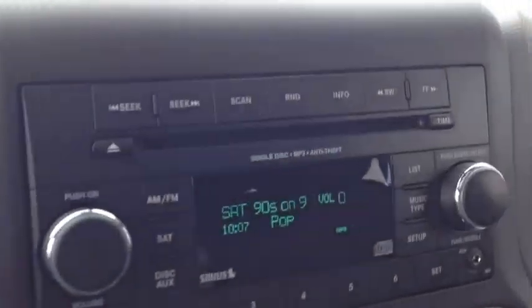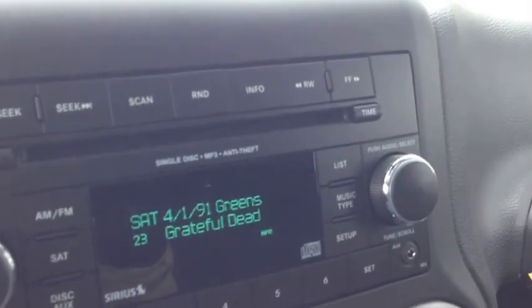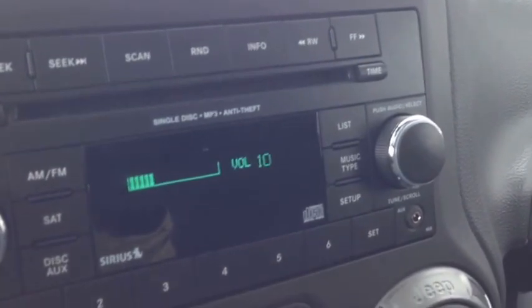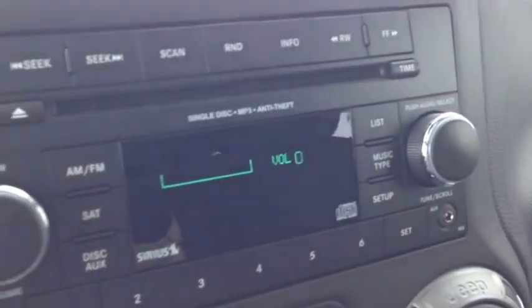By the back of the leather-wrap steering wheel, on the left and right-hand side, you have controls for the audio system. The left side is the channel — as you can see me toggling through — and the right side is the volume. Very nice to never have to take your hands off the wheel; very safe as well.